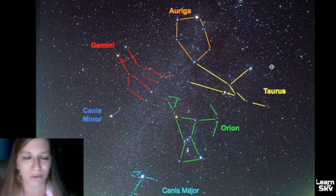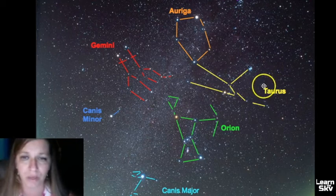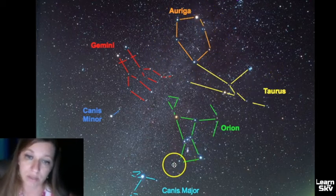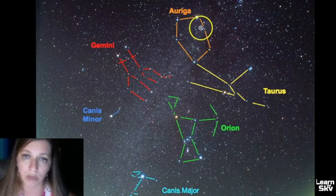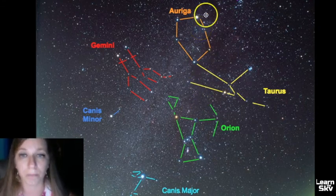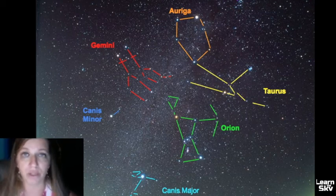Taurus also has the Pleiades, which is a brilliant star cluster that you should totally look at through magnification such as binoculars or a telescope. And then we have Auriga up here — using the left lower star to the upper star will aim you to Auriga. I hope this was helpful in finding Gemini.